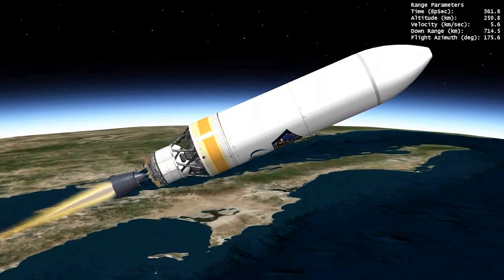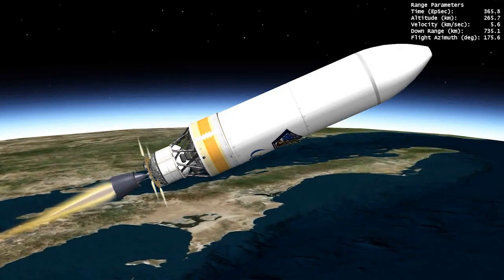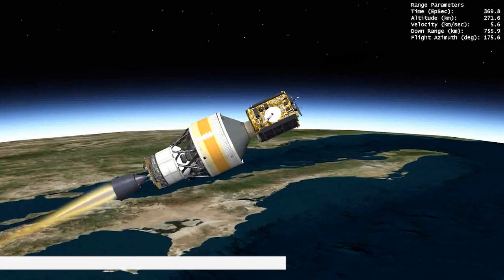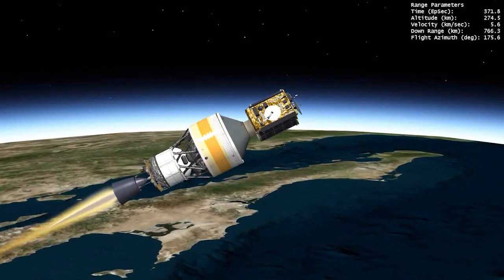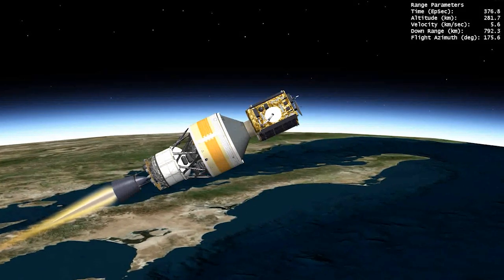During ascent, NROL-82 is protected inside a 5-meter diameter payload fairing. At approximately 6 minutes 7 seconds, the payload fairing is jettisoned. Delta IV continues its national security mission following payload fairing jettison.